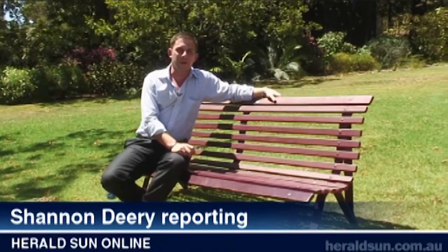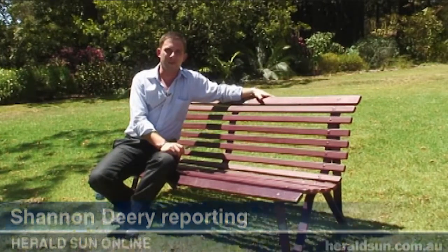We're in the middle of Melbourne's hottest summer in over a hundred years, so we thought we'd come out here and try a little experiment. This park bench has probably never had an egg cooked on it, so we thought we'd come out here and give it a crack.